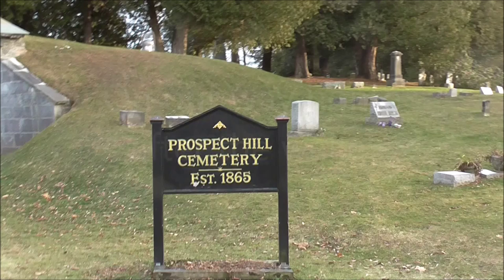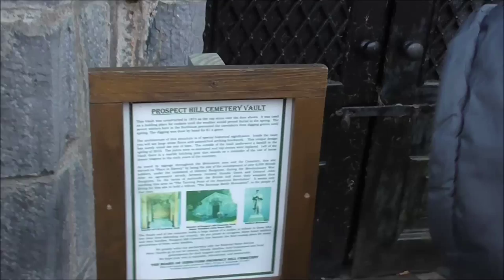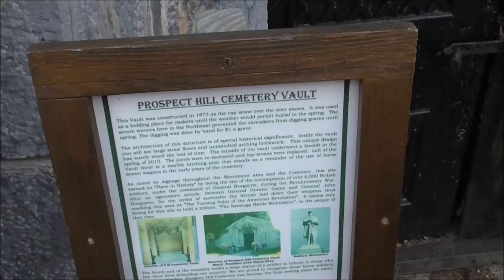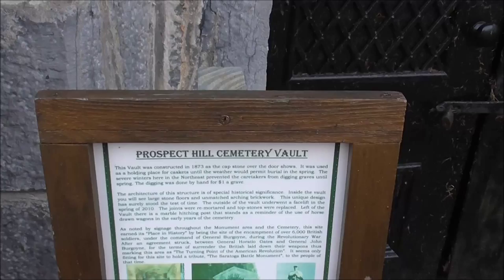We decided to get out and look around. There's the monument. There's a little sign — Prospect Hill Cemetery Vault. This vault was constructed in 1873, as the capstone over the door shows, although you can barely read it. It was used as a holding place for caskets until the weather would permit burial in the spring. The severe winters here in the northeast prevented the caretakers from digging the graves until spring. The digging was done by hand for one dollar a grave.